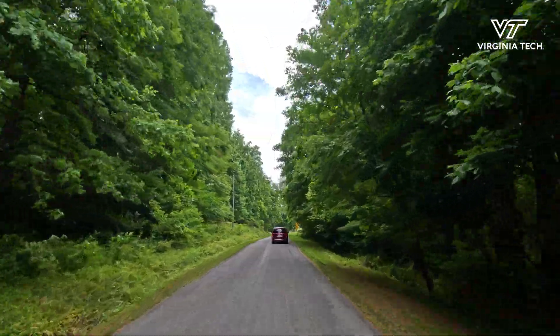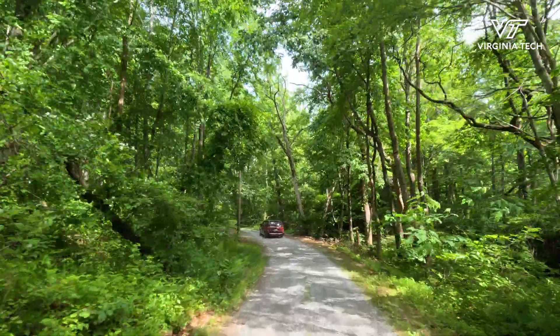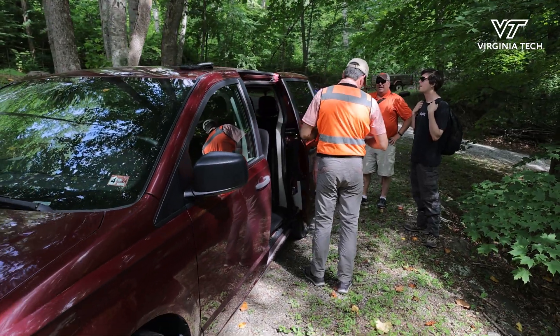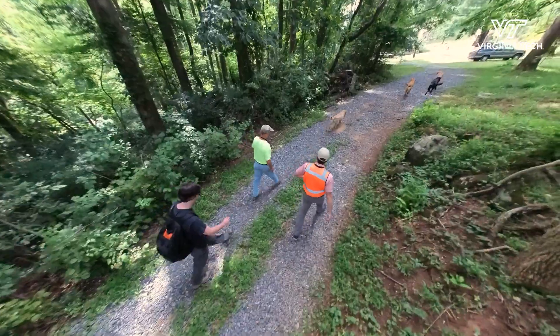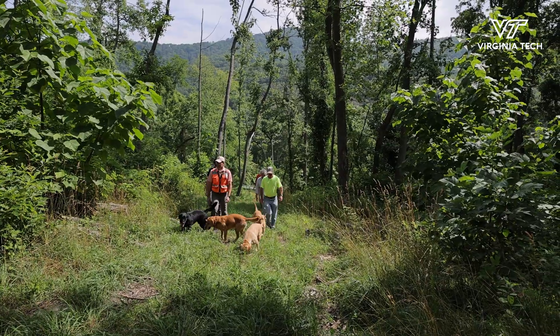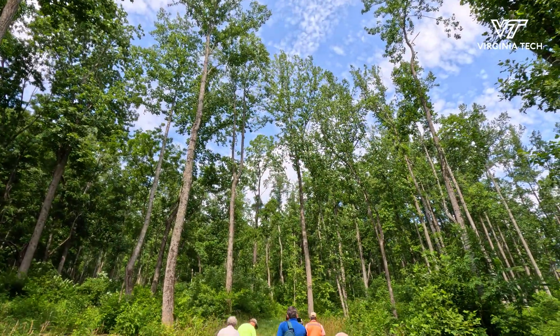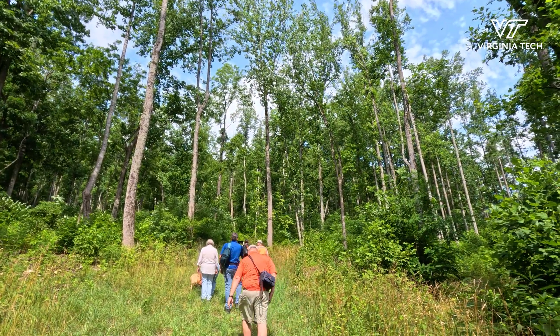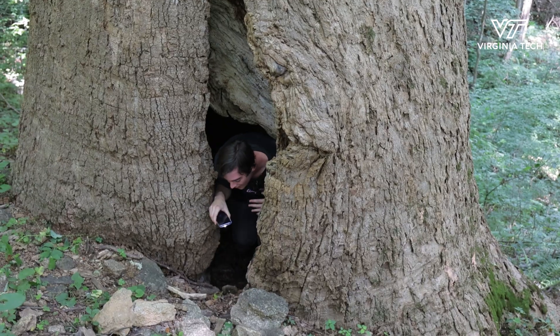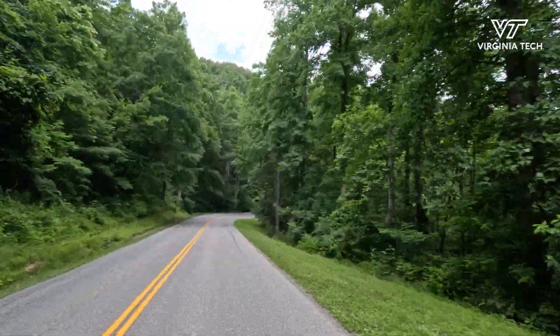People love big trees and it becomes a bit of a competition or bragging rights, but big trees are also interesting and important for ecology. Having big trees in our environment is really important for everything from carbon capture to wildlife habitat, so there's scientific value in knowing where the biggest trees are. Our state program is affiliated with the national champion big tree program, and state coordinators like myself report trees to the national program where they can contend to be the national champion of their species.